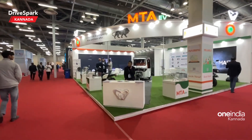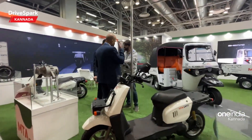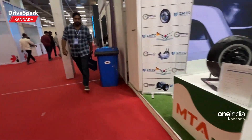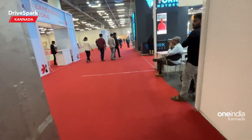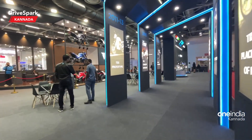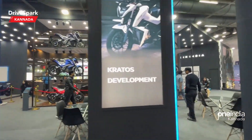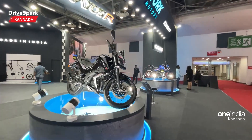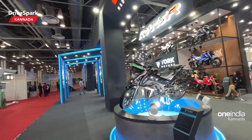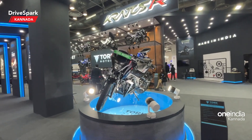Here we have the MTAEV — a goods auto rickshaw, passenger auto, two-wheelers, and three-wheelers are all on display. We have to update this bike at the Auto Expo.